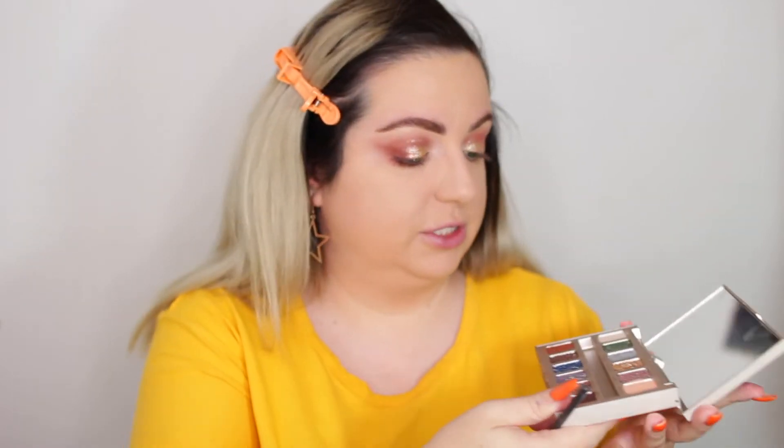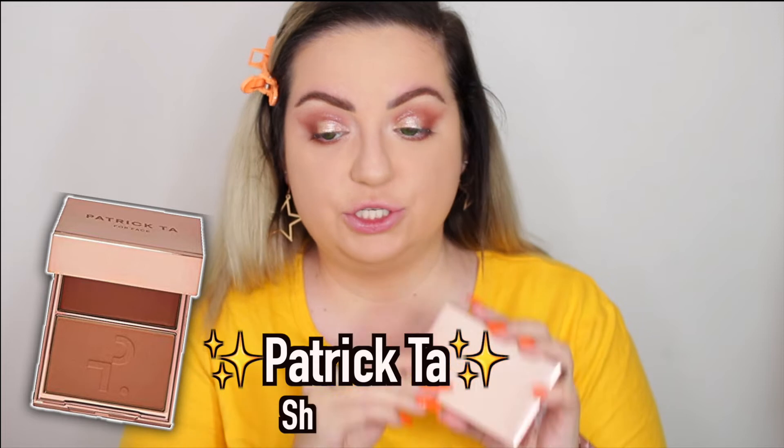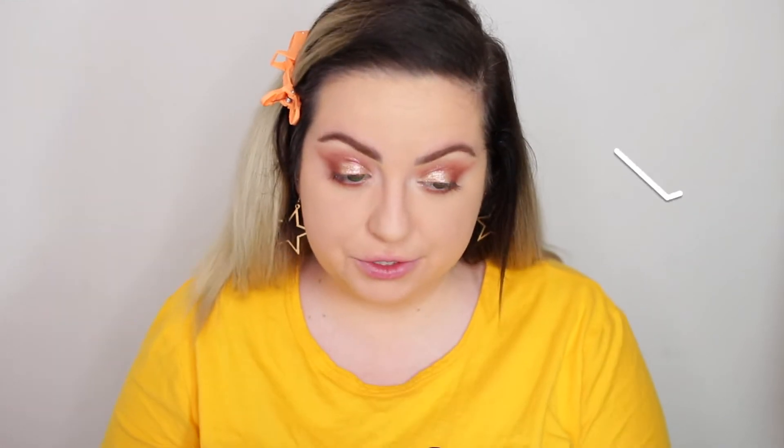I'm gonna finish off the eyes — just gonna take those same shades I used in the crease. Oh my gosh, there's a lot of fallout with this shade. Then I'm just gonna take the shade Good Karma in the inner corner — it has a little bit of a sheen, but it's more matte than anything, like a satin. I completely forgot I had the Patrick Ta Blush Duo. This is the shade She's So LA. I wanted to use the cream blush, but I already put powder under my eyes — I might try it anyway.